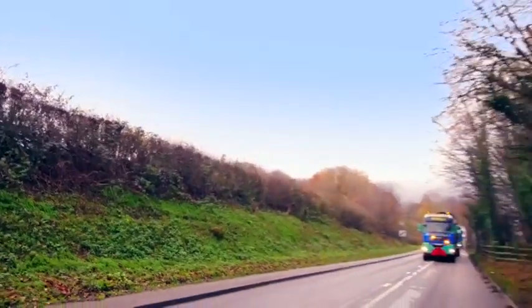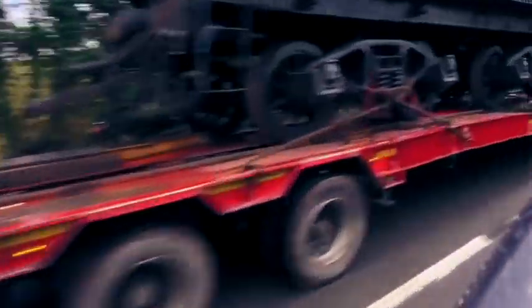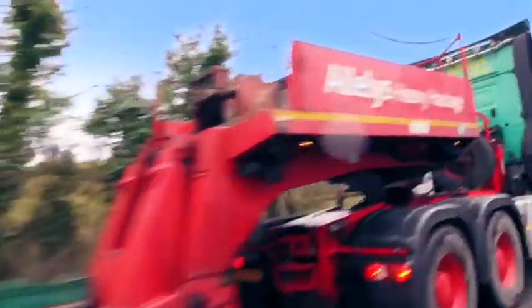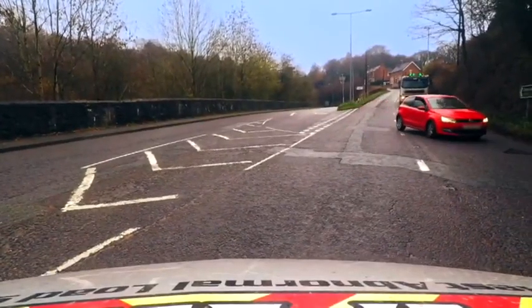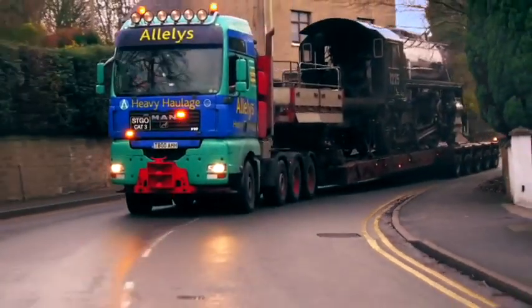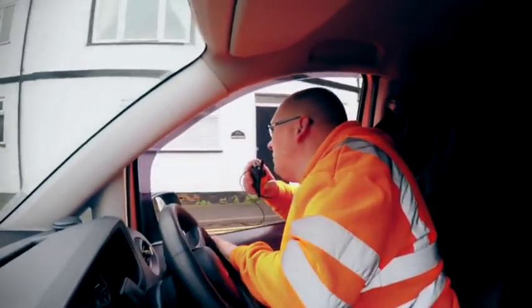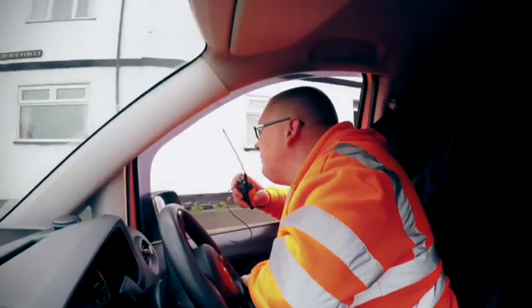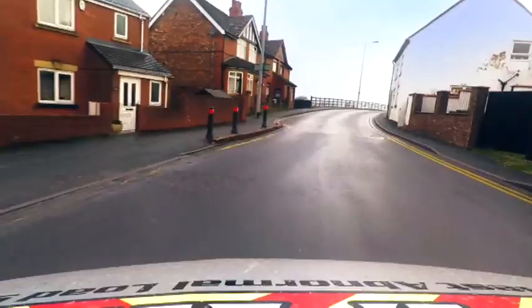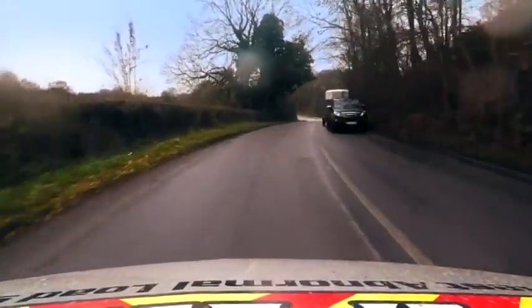We're on the move. Eagle-eyed Jason heads up the convoy with the 18.5-metre load following behind. Jason will ensure the route is clear and warn other road users of the hazards coming through.